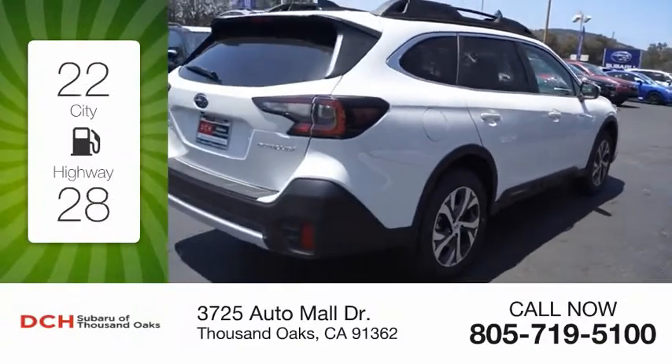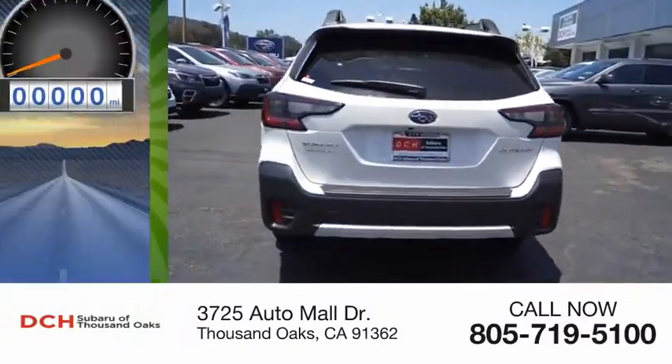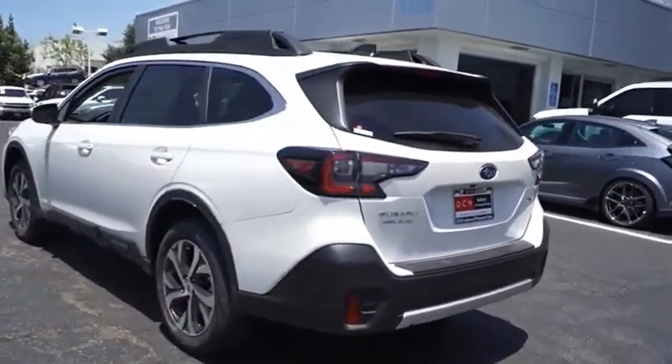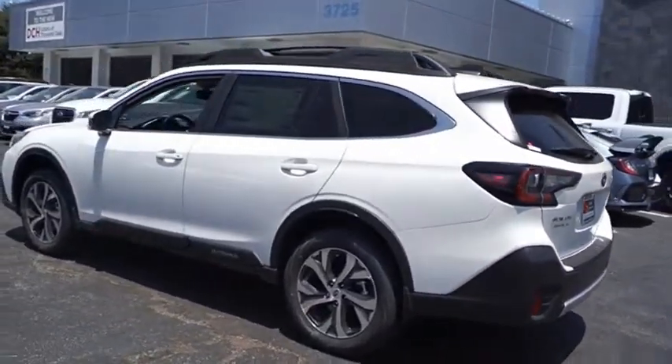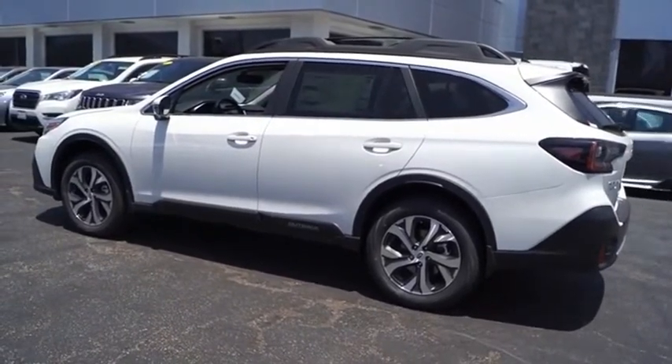Great fuel efficiency saves you money by requiring fewer trips to the gas station. This vehicle has less than 100 miles. Take the go-anywhere capability of all-wheel drive and plenty of room for cargo and companions and you've got the Subaru Outback.